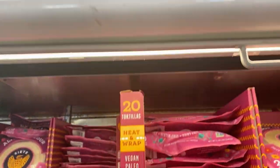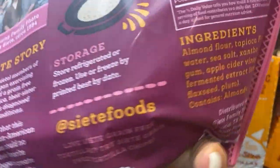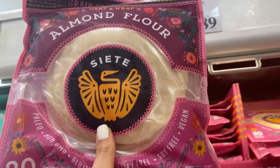Just found these — they are almond flour Siete tortillas. Let's look at the ingredients. Love these! Look at this price. You can also freeze these and use them as needed.